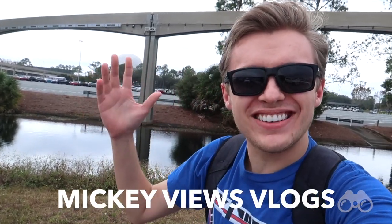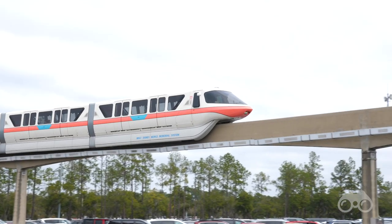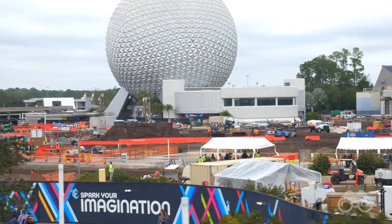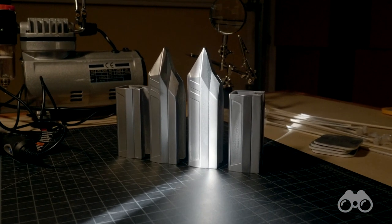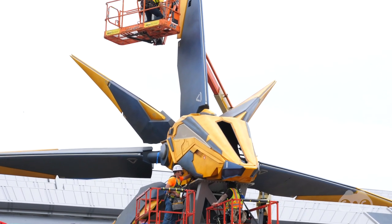Good day everyone, Brayden here back at you in Epcot for our first big Epcot construction update of the year, where we are going to take a look at everything going on in this park since our last video. It's been a month since I've been here at Walt Disney World. I had Christmas with my family, then got out an episode of Impromptu Imagineering, and on top of that it's been raining a lot down here in Central Florida, so it's been hard to make a video.